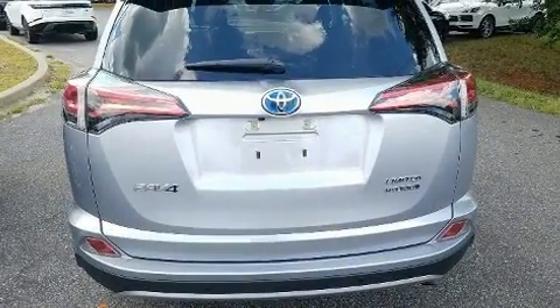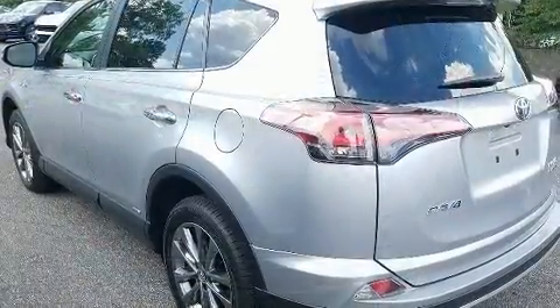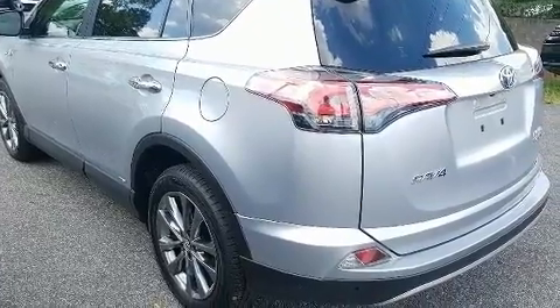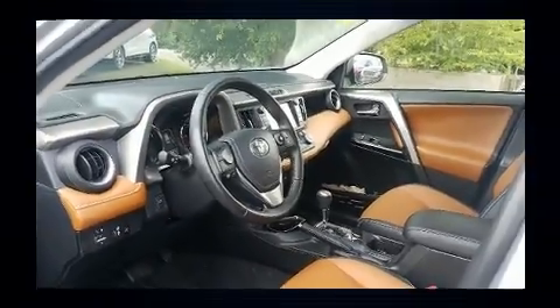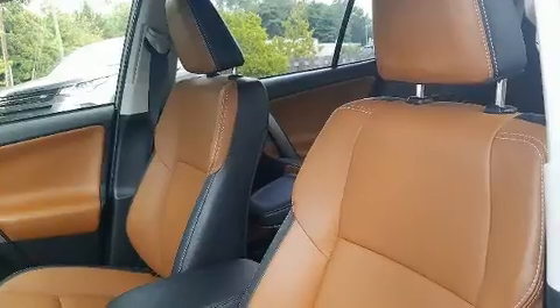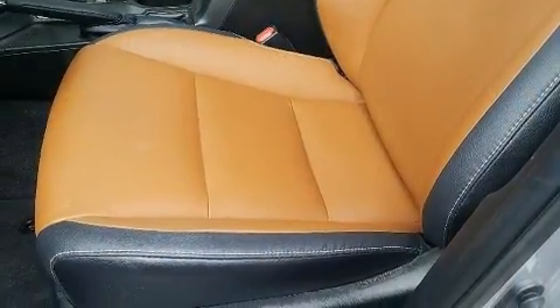For added security, dynamic stability control supplements the drivetrain. All-wheel drive keeps this model firmly attached to the road surface. Toyota infused the interior with top-shelf amenities such as a built-in garage door transmitter and a trip computer.